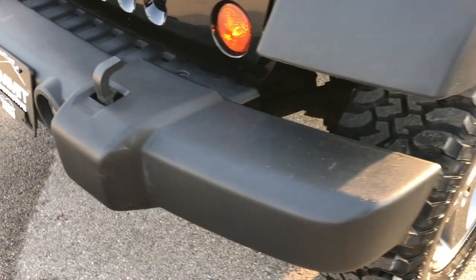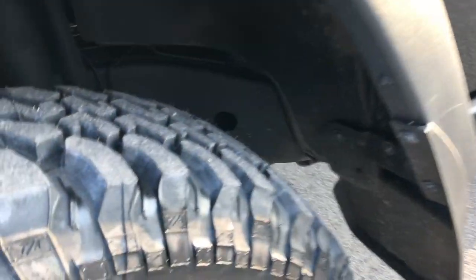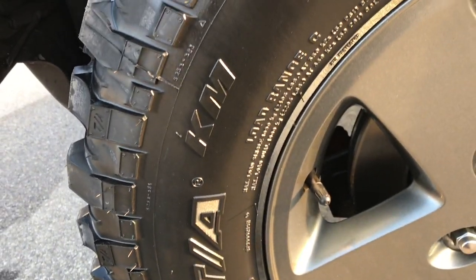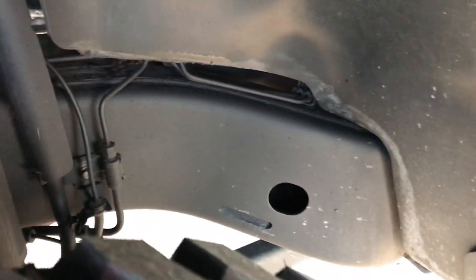No dents or dings in the front bumper — very nice. The front fender is in excellent shape; I didn't see any scuffs on that. It has BF Goodrich Mud Terrain tires, LT255/75R17s, and the front tires are brand new on this Jeep. You can see the frame and underbody is in really nice clean shape as well.